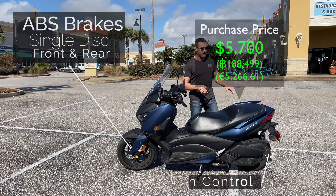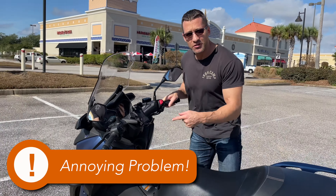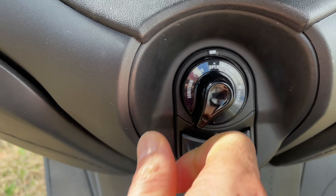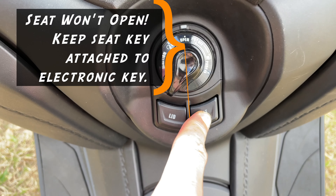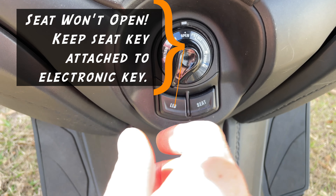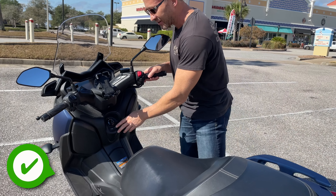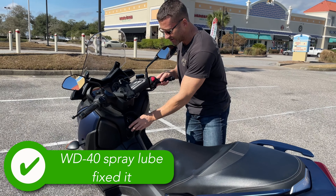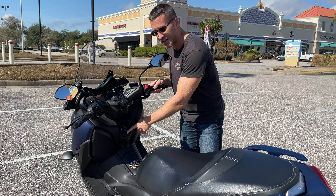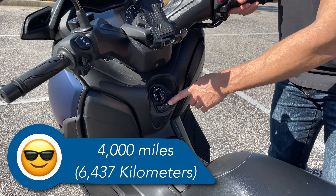My favorite things about it are the storage capacity and the electronic key. So when you go to start this with the electronic key in your pocket, just push this down, turn it on, and then you start it. If you want to open the seat lid you have to turn it to open. Sometimes on the Yamaha X-Maxx these buttons stick and I've had to spray some WD-40 down in here to get them to stop sticking — it seems to be working now. It's been a couple months since I've had any issues, after putting over 4,000 miles on it.